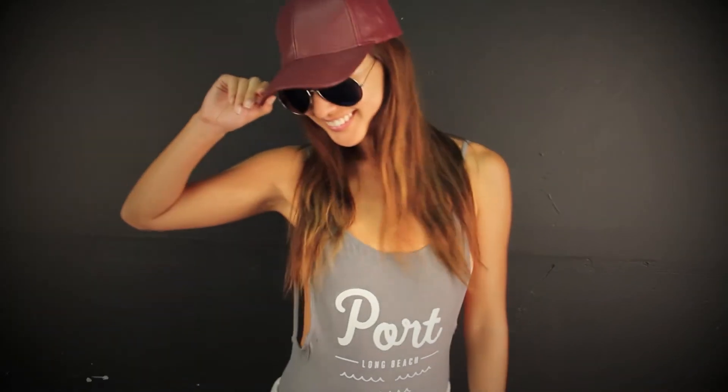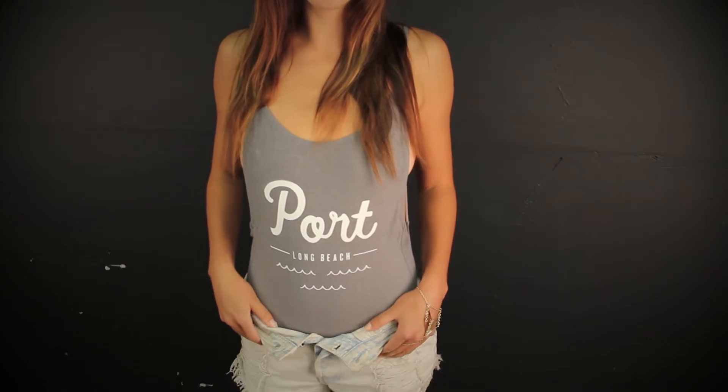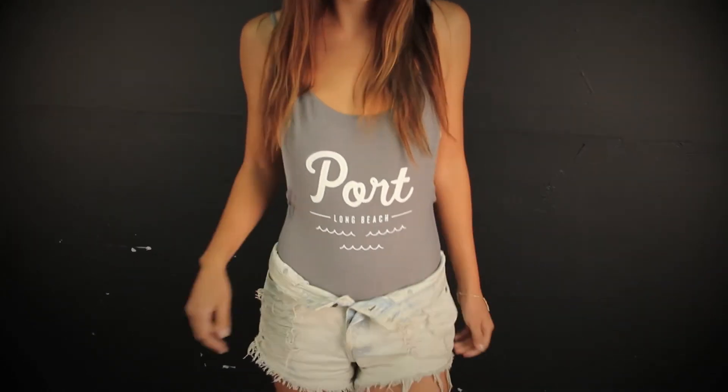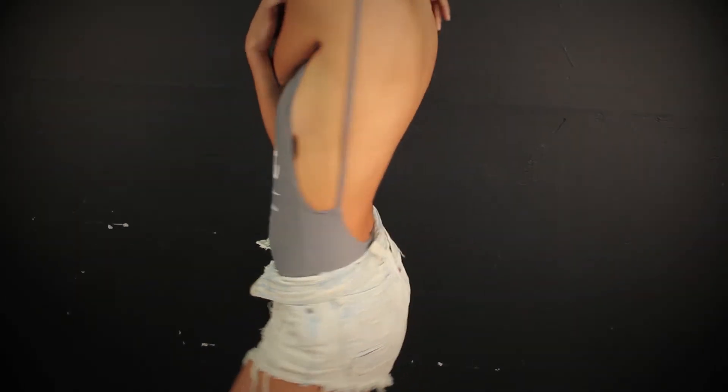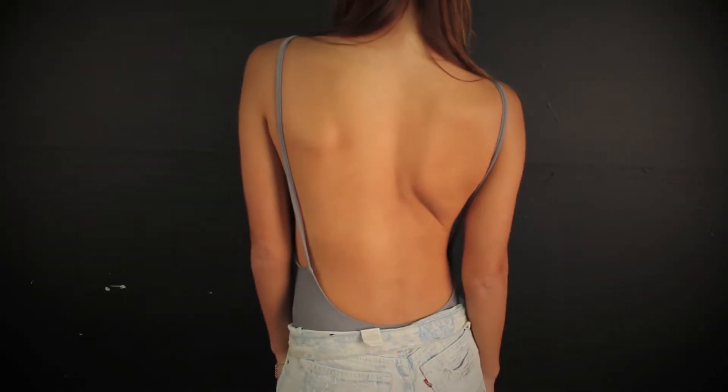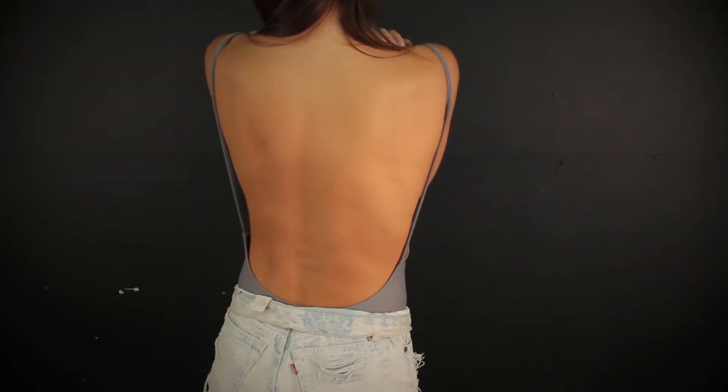This is our sporty look. It's got a great grey Port one piece that we just did a collaboration with our friends over at Port LVP. It's got a really cute low deep back that can be paired great with any denim shorts and a cute little baseball hat.